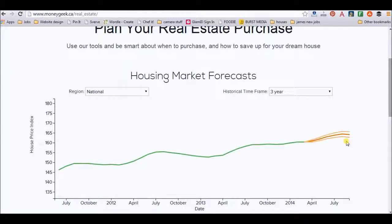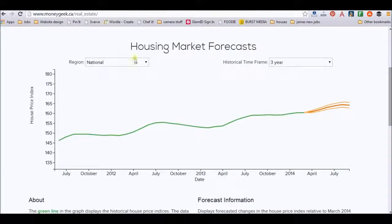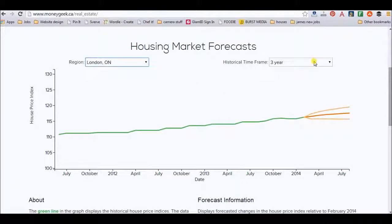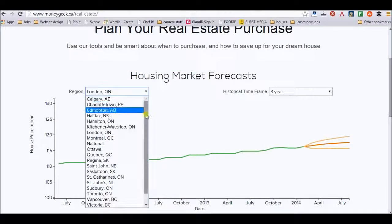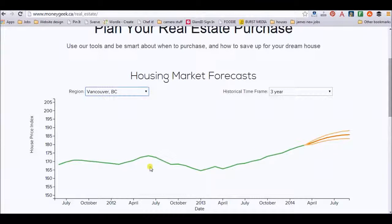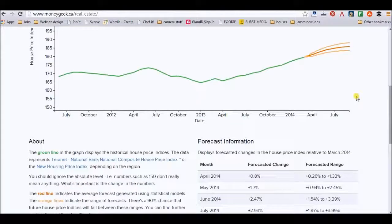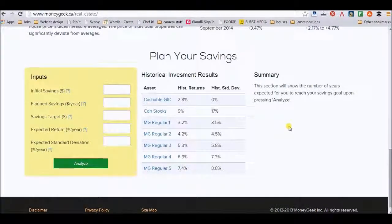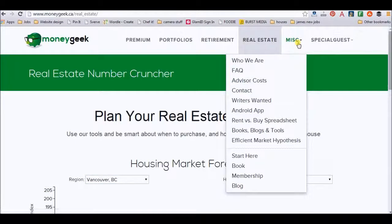And here you go — plan your real estate purchases. Where do you think the real estate market's going to go? If I'm going to go national in three years, it's a little bit up — if I had done it in July 2012, I would have paid a cheaper price for the same house. You can also go a little bit more local — London, Ontario is the closest place to me. As you can see, it's been a steady growth, but not quite as drastic as the national average. But if I lived out in Vancouver, you can see that housing prices went down and now they're steadily going back up. It also gives you a range — the green line is average and the orange line shows variation. It's about figuring out how to invest the money to get that house you want.